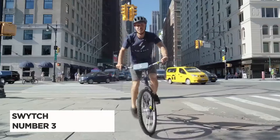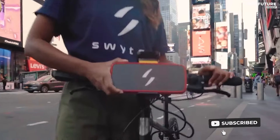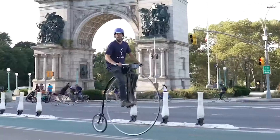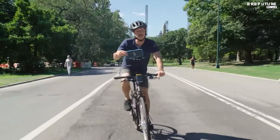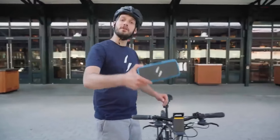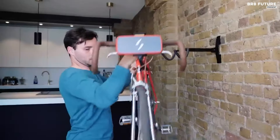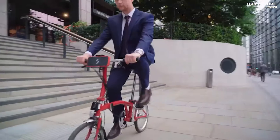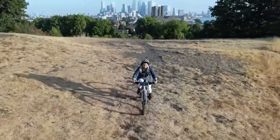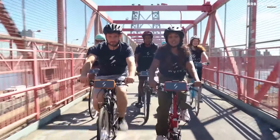Swytch Bike ranks third among the best e-bike conversion kits, offering an efficient and versatile solution for transforming traditional bicycles into electric-powered rides. Its standout feature is the high-capacity lithium-ion battery, which boasts up to 378 watt-hours, providing substantial power for extended journeys. The 250-watt front motor wheel ensures a smooth and robust ride, capable of reaching speeds up to 20 miles per hour. Designed with compatibility in mind, the Swytch Bike kit accommodates both rim and disc brakes, making it suitable for virtually any bicycle. It also supports all wheel sizes, ensuring that no matter what bike you own, Swytch Bike can enhance its performance.